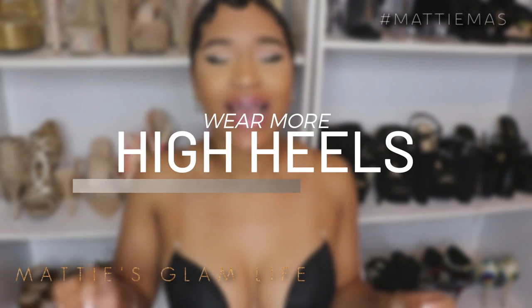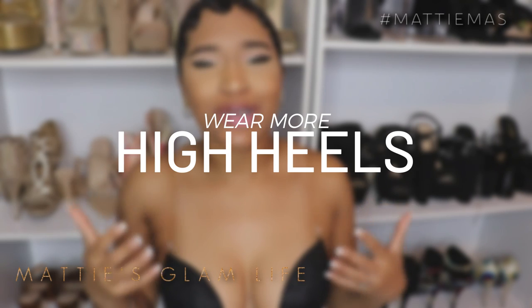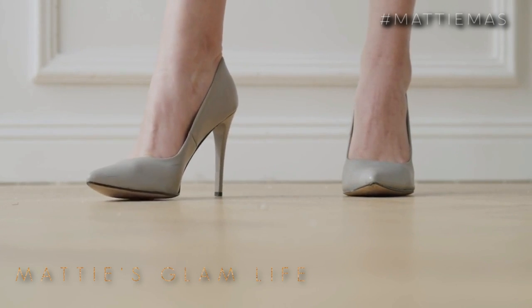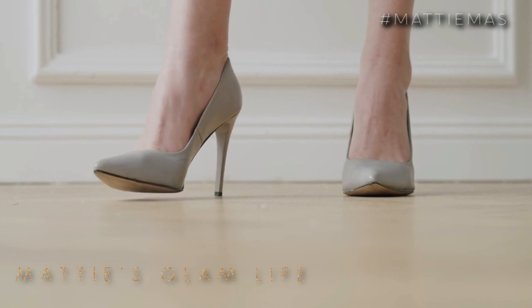Now something else that I always talk about here on my channel for making your butt look big is high heels. Your girl's a high heel connoisseur. I feel like heels are so much more flattering on the body than wearing flats or tennis shoes. When you wear high heels, you tighten up the muscles in your legs and glutes, causing your body to look so amazing. It's a forced butt lift of some sorts. That's why your girl loves wearing heels.